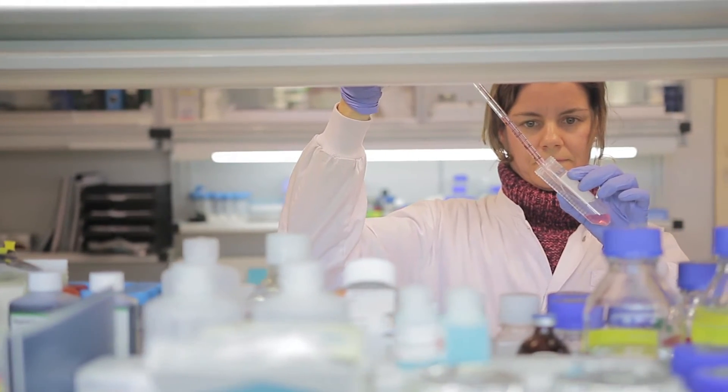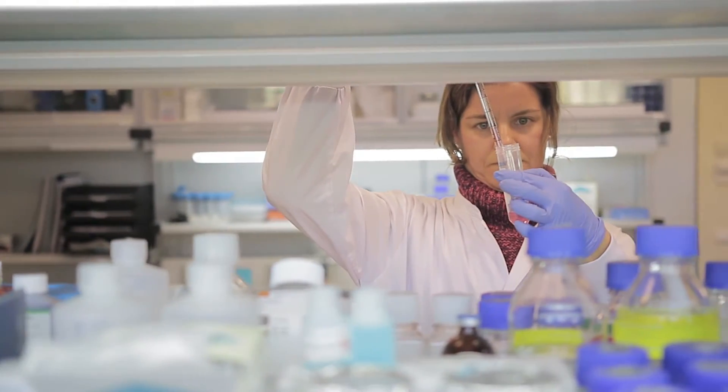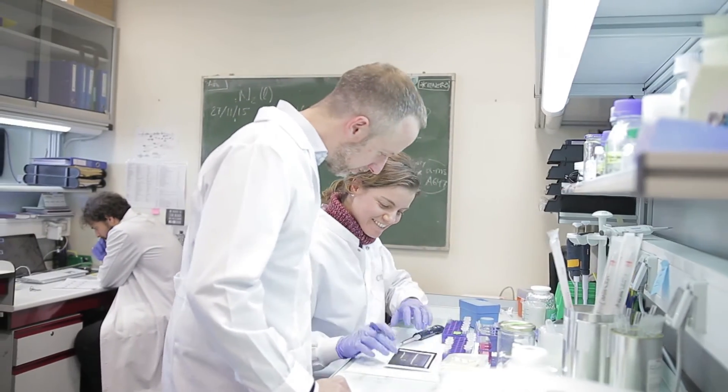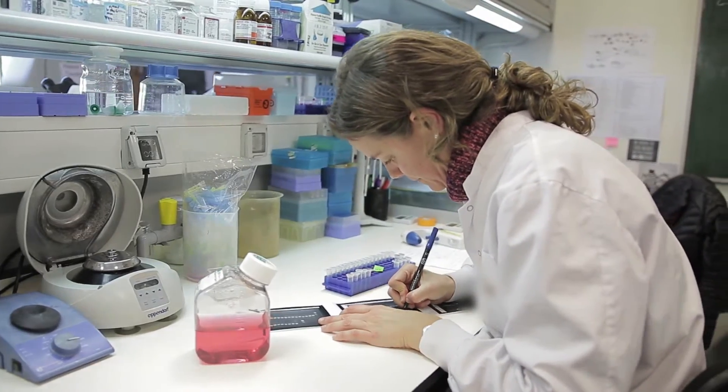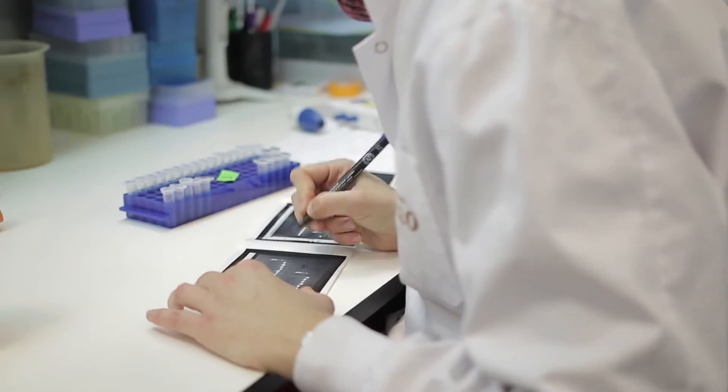We've tried many cytometry platforms and what we have found throughout the years is it's very difficult to identify the subpopulation of cells. The Attune NXT cytometer has acoustic technology which allows you to detect very small rare cell populations in a sample. Sometimes we have milliliters of blood, so the speed at which we can run that sample and get reliable data on the number of cells is what we've been looking for for a very long time.